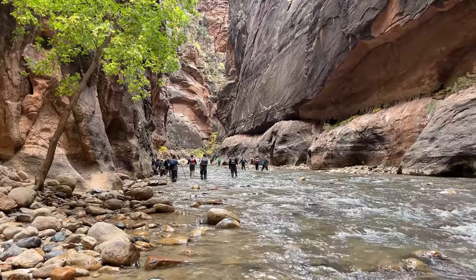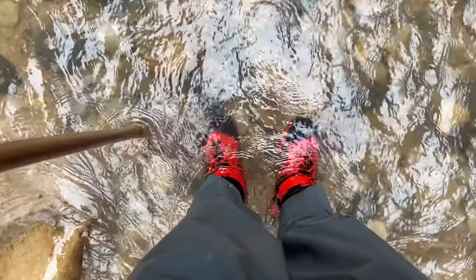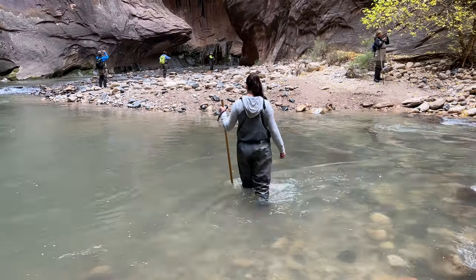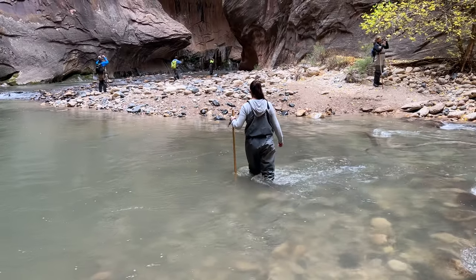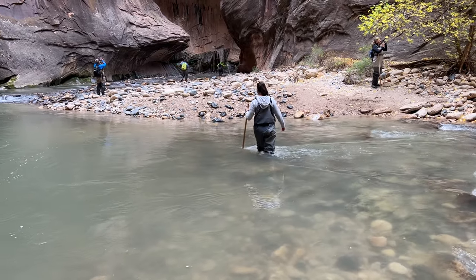I really did not think we were going to hike in the Narrows for that long. In my mind we were going to do 30 minutes up and 30 minutes back for an hour total, but we wound up hiking for four hours total. It took us about two hours to get to Orderville Gulch, which is where the river splits, and then we turned around and went back.